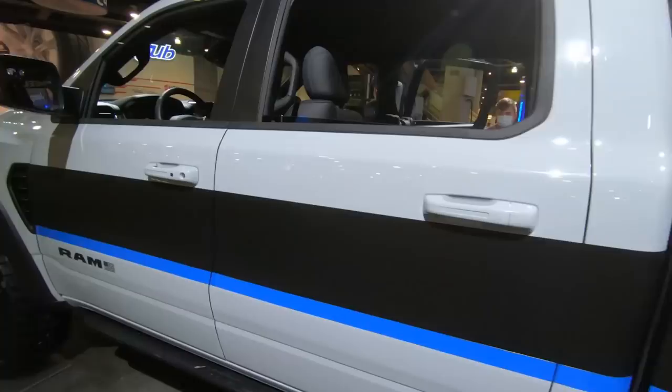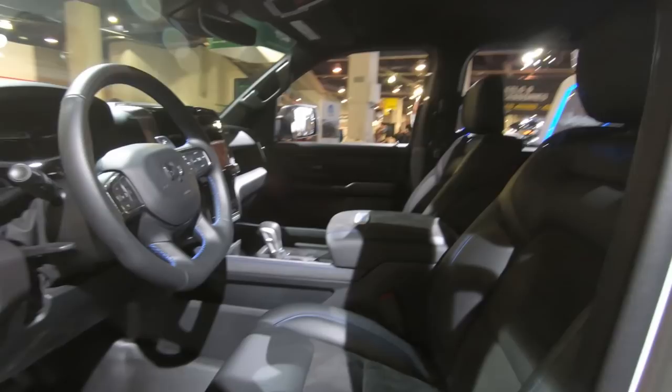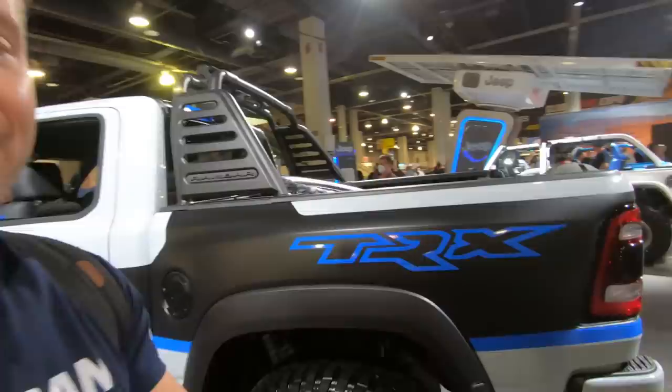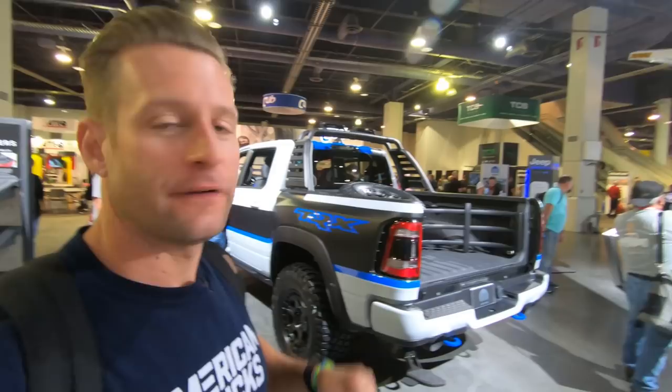Let's take a look inside because this interior is unique to this truck. We're getting a combination of the TRX goodies but also some of the Tradesman stuff, according to Mopar. So it's kind of a nice balance of your working man's rig along with the most badass TRX in the lineup. If you want to outfit your TRX with some factory-backed Mopar accessories, this is a good way to get an indication of how they might look on your rig.